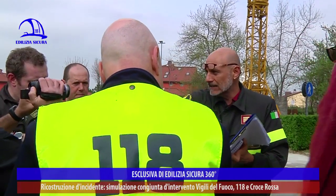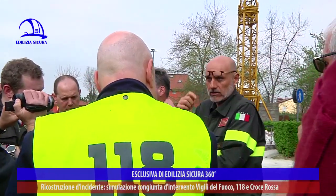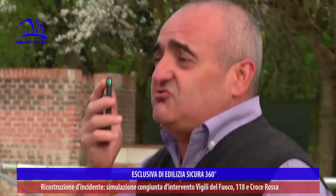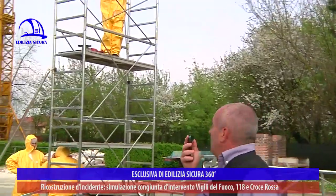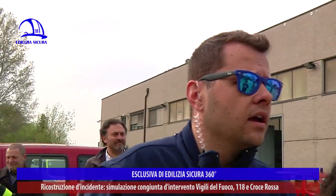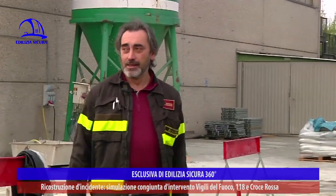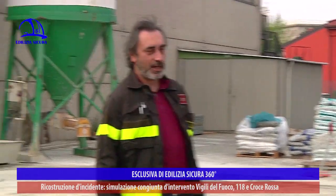Si vede una persona catapultata fuori dal trabattello su cui agiscono i soccorritori; altri agiscono sugli altri due feriti. Viene chiamato il 118: in via del Poi 25-26, contro un palazzo, è cascata un'impalcatura con tre persone coinvolte. L'operatore ha attivato le ambulanze medicalizzate e ha inviato comunicazione ai Vigili del Fuoco, perché trattandosi di un'impalcatura instabile è necessario rendere l'ambiente sicuro prima di operare sui feriti.